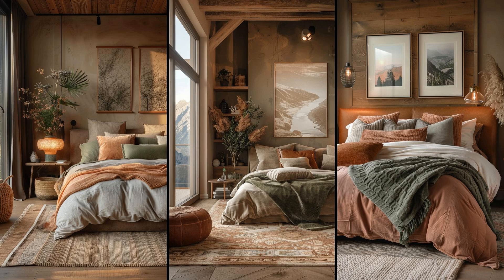Imagine a bedroom that whispers serenity. Incorporate dusty pink walls to echo canyon hues. Layer neutrals with textiles like soft linens and chunky knits. Envision furniture with aged leather, adding character and comfort. Such choices evoke landscapes and create a cocoon of earthy tranquility. Dare to try it?